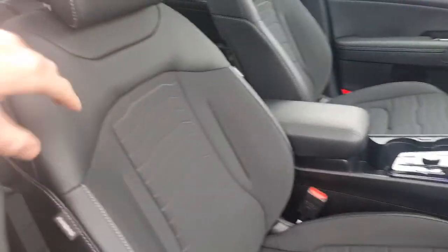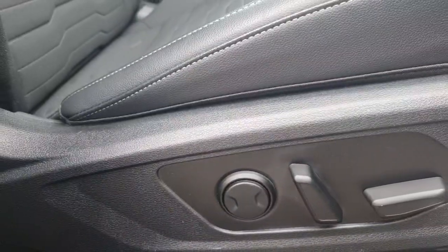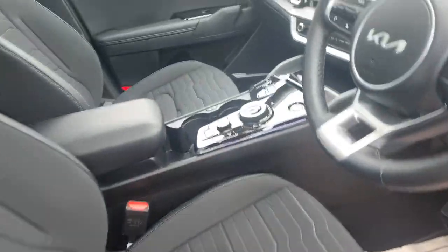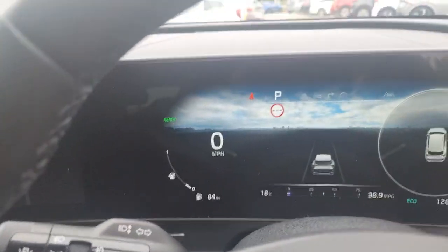The front has got the same finish as the back in terms of the trim. The seats are also heated up front. This particular one on the driver's side is electrically adjustable — you can move the height, left and right, and the lumbar support as well. Lovely, comfortable interior with good visibility. You've got two sweeping screens here that merge together to give you one overall display.